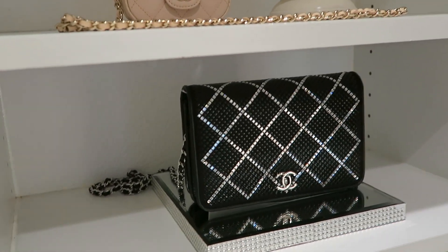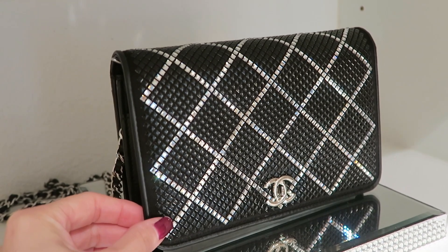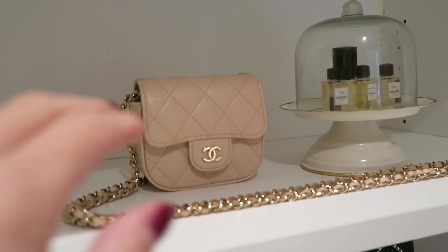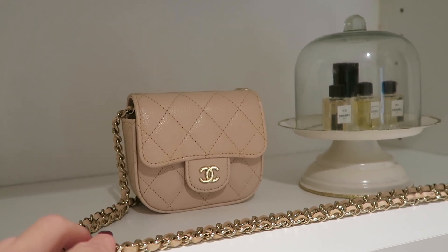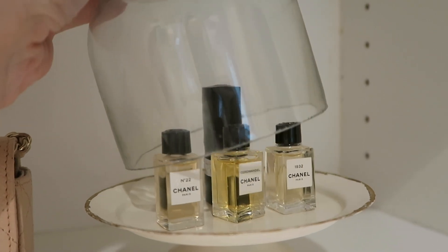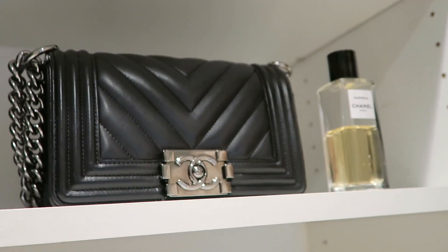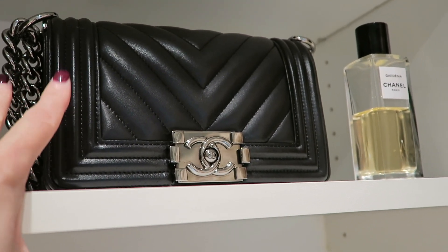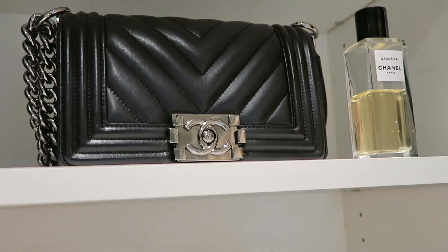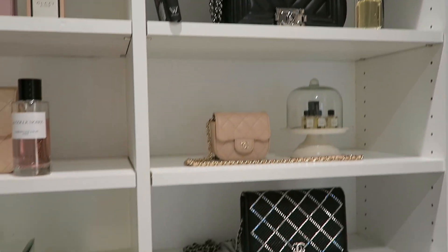This is a very exclusive limited-edition wallet and chain by Chanel — if you'd like me to make a separate video about it, leave me a comment! This is also a cute limited-edition little purse by Chanel that I really love. This is a cake holder where I display my Chanel perfume. And this is my first Chanel bag — a small one in caramel, absolutely gorgeous, and I got it on my 35th birthday. I still love it so much!